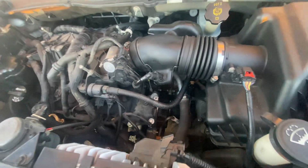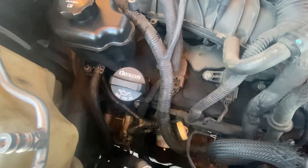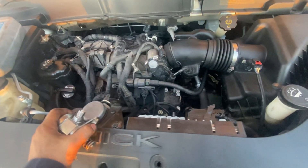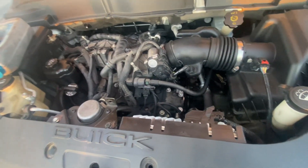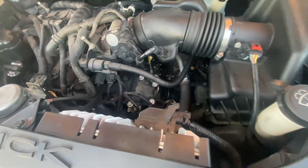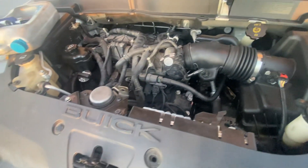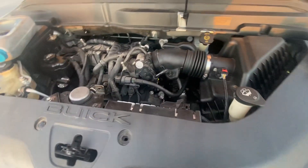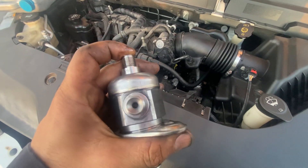We already got the new one in place and you can hear it running. If you are looking for an auto repair guy here in North Houston, you can give me a call and set up an appointment. We can do any mechanical work here in North Houston. This is a 3.6 liter V6 Buick Enclave and we have replaced the high pressure pump on it.